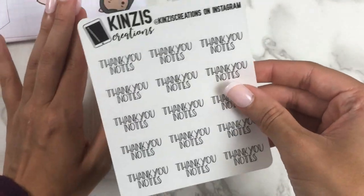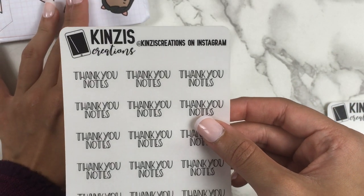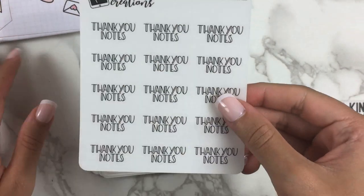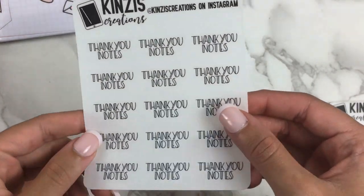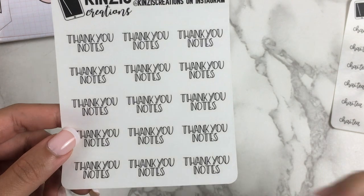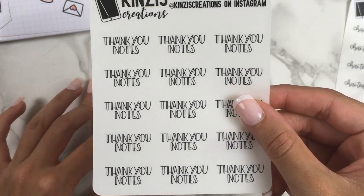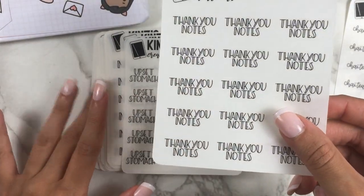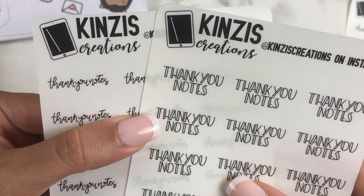I also wanted thank you notes scripts because I spend a lot of time writing thank you notes after my birthday and Christmas — I send them out to everybody who sends me things. I think handwritten notes are a really nice touch, and I like to dress them up with stickers and washi too. I got a big script for the half box since it takes a couple of hours to get through them all, and also a smaller version for little things.